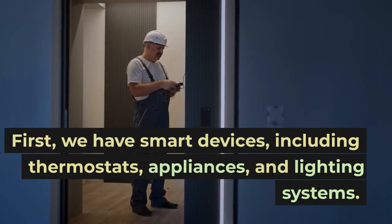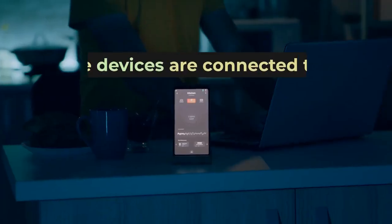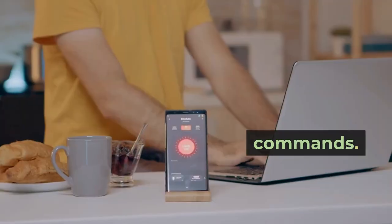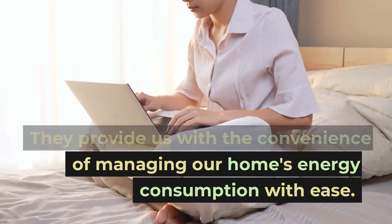First, we have smart devices, including thermostats, appliances, and lighting systems. These devices are connected to the internet and can be controlled remotely via smartphones or voice commands. They provide us with the convenience of managing our home's energy consumption with ease.